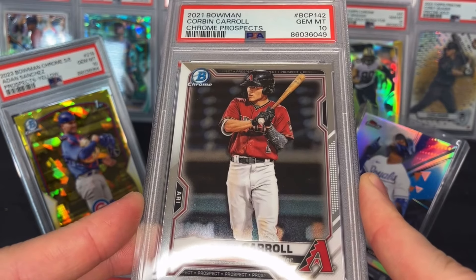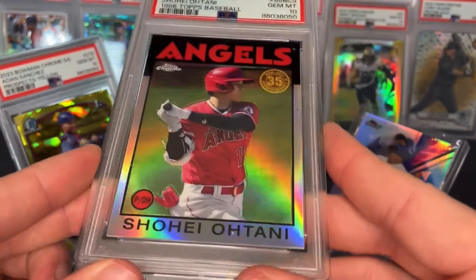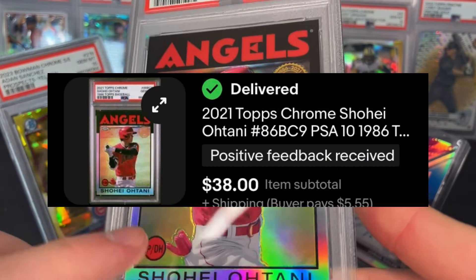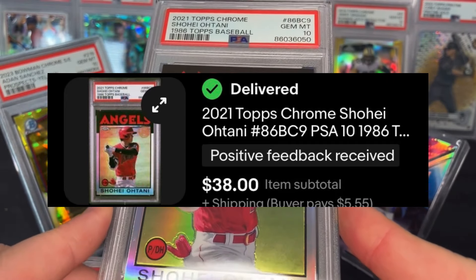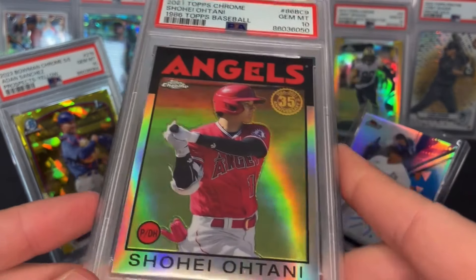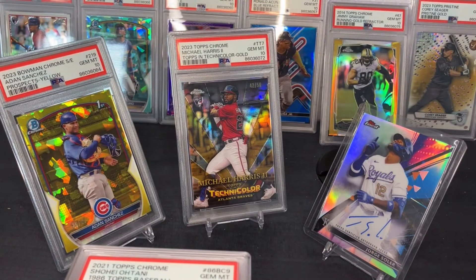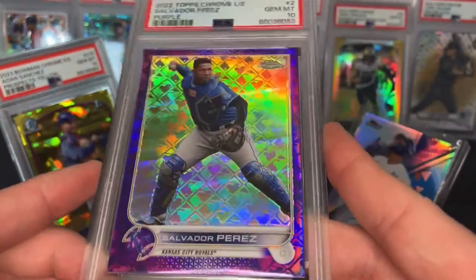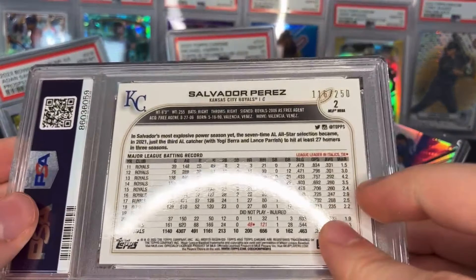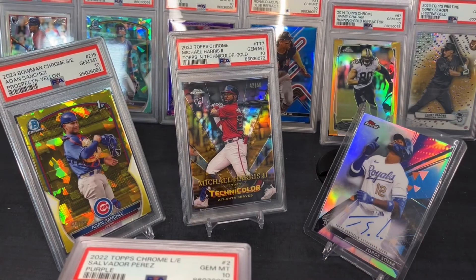Cards I'd only send in at this $15 rate: Corbin Carroll Bowman Chrome prospect card got a PSA 10. Another PSA 10 — Ohtani. This one actually already sold for $38; I think I pulled it out of 2021 Topps Chrome back in 2021, so pretty good profit — probably $15-20. Salvador Perez PC card: purple logo fractor numbered to 250, PSA 10.